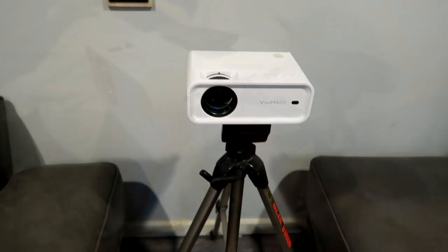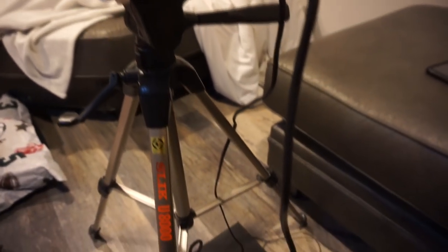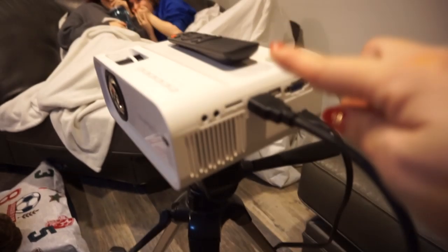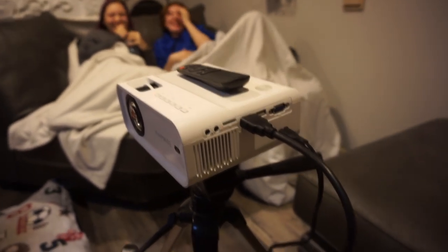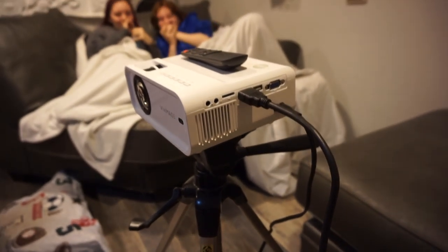Everything is right here — you can plug it in. What we did is plug in the DVD player, it's right down here. It comes with a remote control so I think it's pretty amazing. My girls think I am so funny, and we are ready to watch the movie!